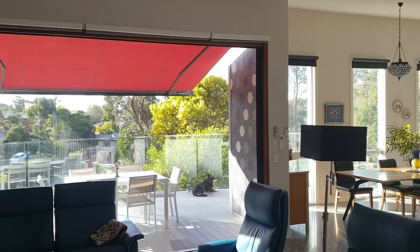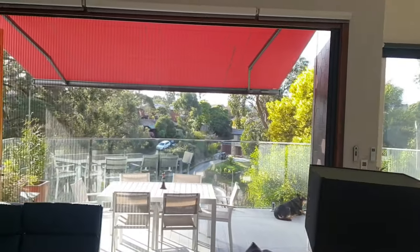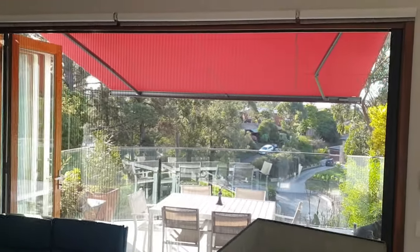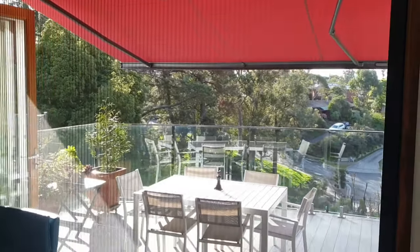Both doors have sliding screens, and in addition we have a large automated awning with a weather sensor over the deck which provides lovely shade in the summer months.